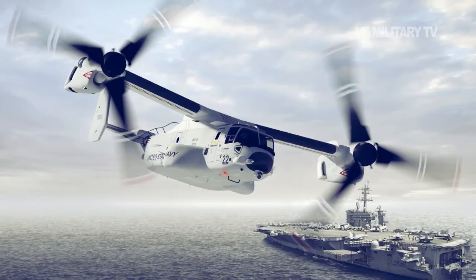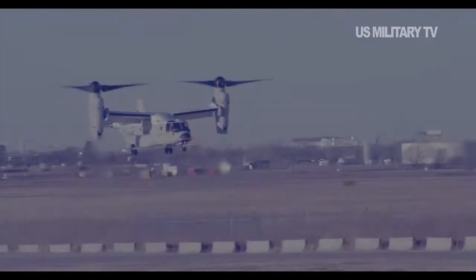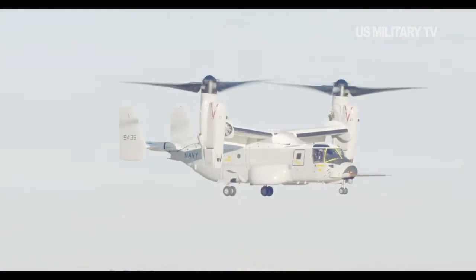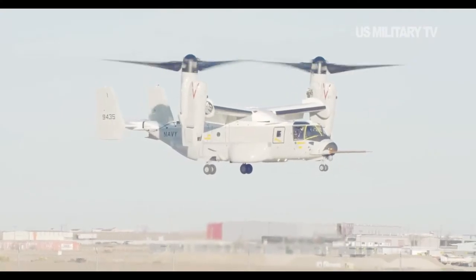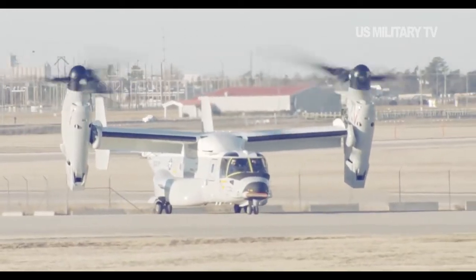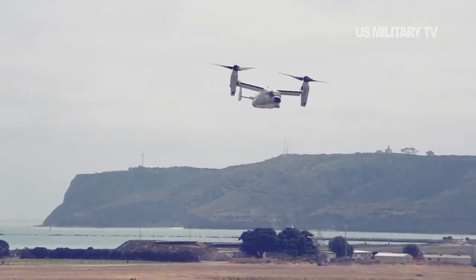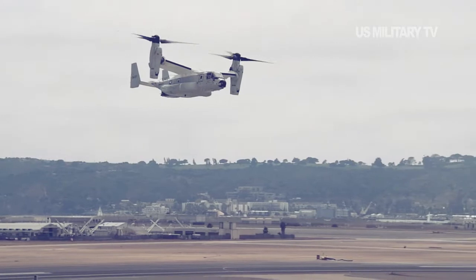The CMV-22B replaces the fixed-wing C-2 Greyhound, though the Greyhound's basic airframe flies on as the E-2CD Hawkeye airborne early warning and control aircraft. The C-2A was limited to operating from airports and airfields with runways several thousand feet long. The flexibility of the tilt-rotor design means the new carrier onboard delivery aircraft can take off and land from nearly any flat surface, and can even operate from Wasp and America-class amphibious assault ships and the Navy's new expeditionary sea bases.